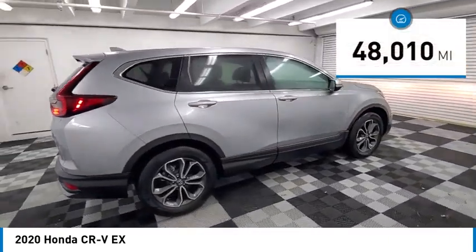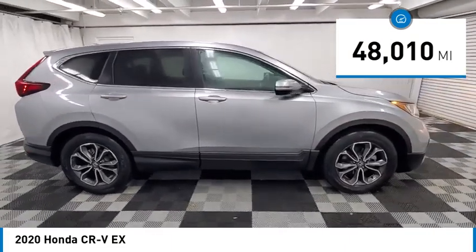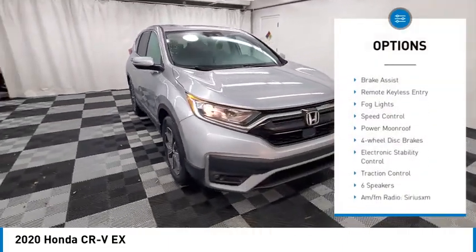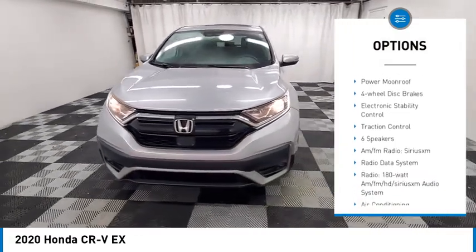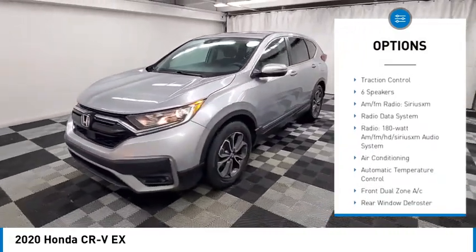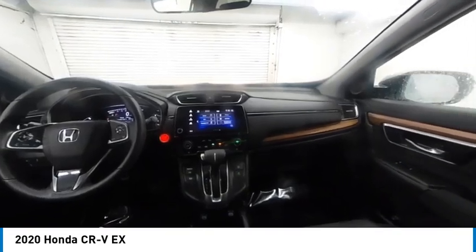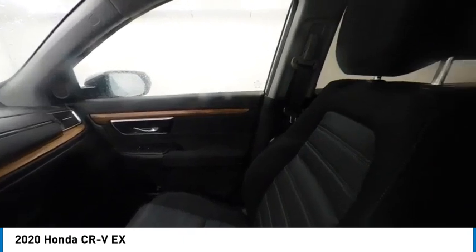This vehicle has less than 50,000 miles. Here are some of this vehicle's great options: alloy wheels, rear spoiler, brake assist, remote keyless entry, fog lights, speed control, power moonroof, four-wheel disc brakes, electronic stability control, and traction control.